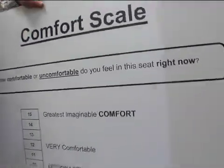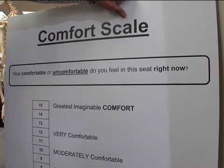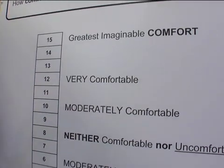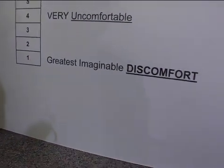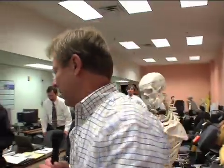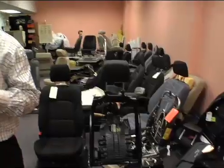The questions they ask and the answers they look for fit on this comfort scale. Something I never thought about — they check how comfortable you are in a chair. How do you tell? Fifteen is the greatest imaginable comfort ever. Number one is the greatest imaginable discomfort ever. Number eight is neither comfortable nor uncomfortable — which brings up the fact that just because a vehicle's seat isn't discomforting doesn't mean it's comfortable.